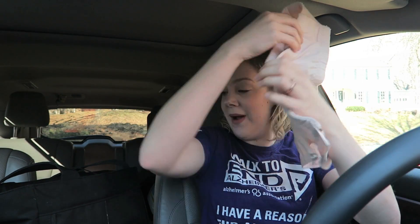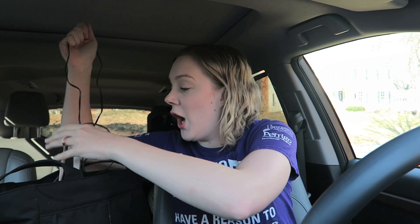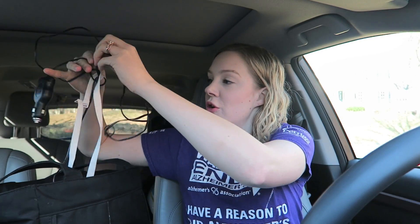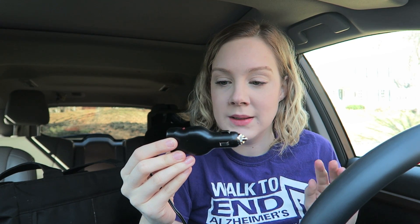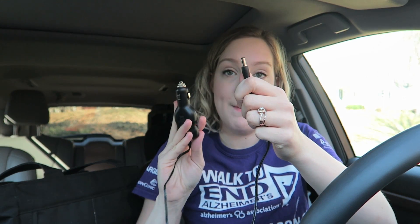This one zips around me. You will also need a car charger for your pump — this is mine. It goes into the lighter outlet, or whatever it's called these days since cars don't come with lighters anymore. This end goes into my pump.